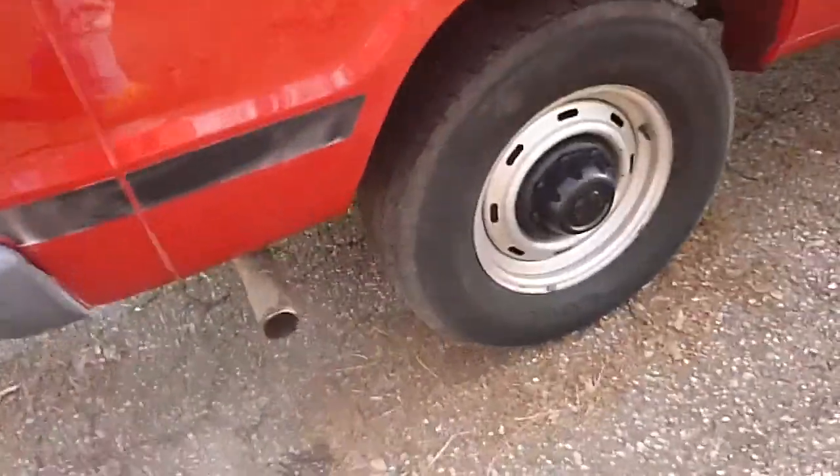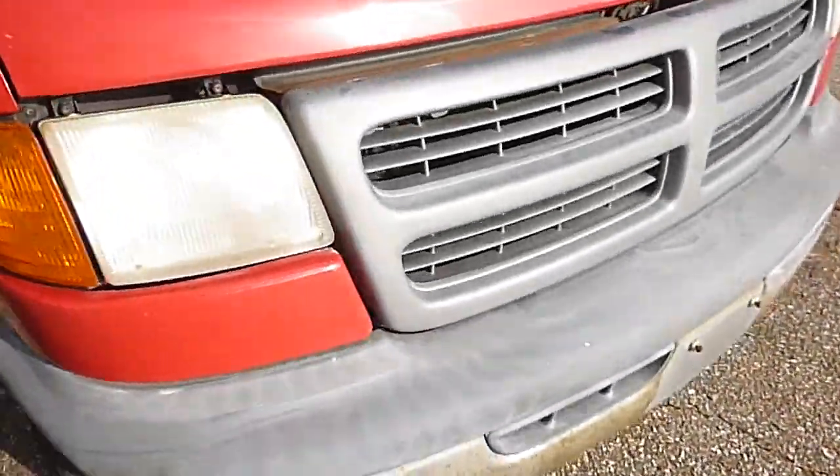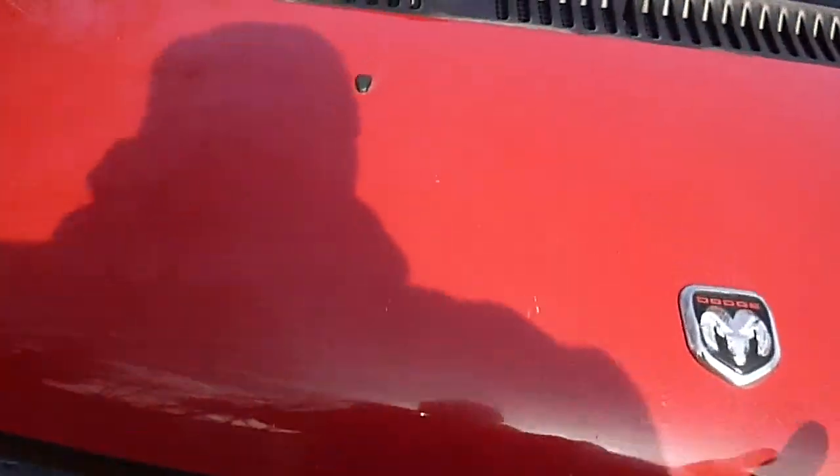This side looks good. This side looks good. There's some kind of jack — I don't know what that is exactly, but it is solid.